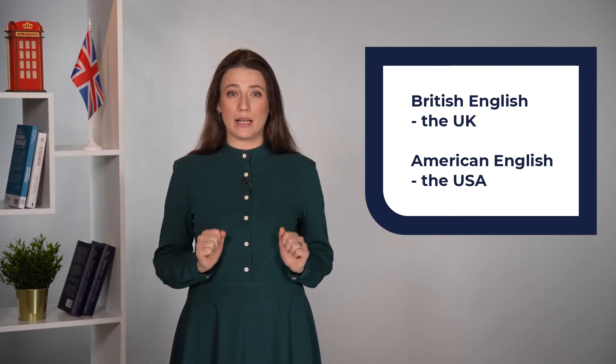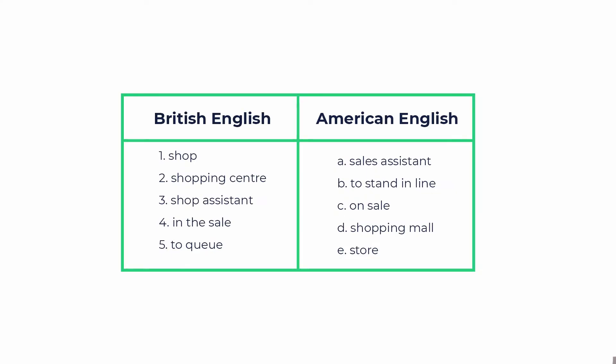and American English, a little bit different English which is spoken in the USA. Here we have two columns, and your task is to match the words in British English to the words in American English.